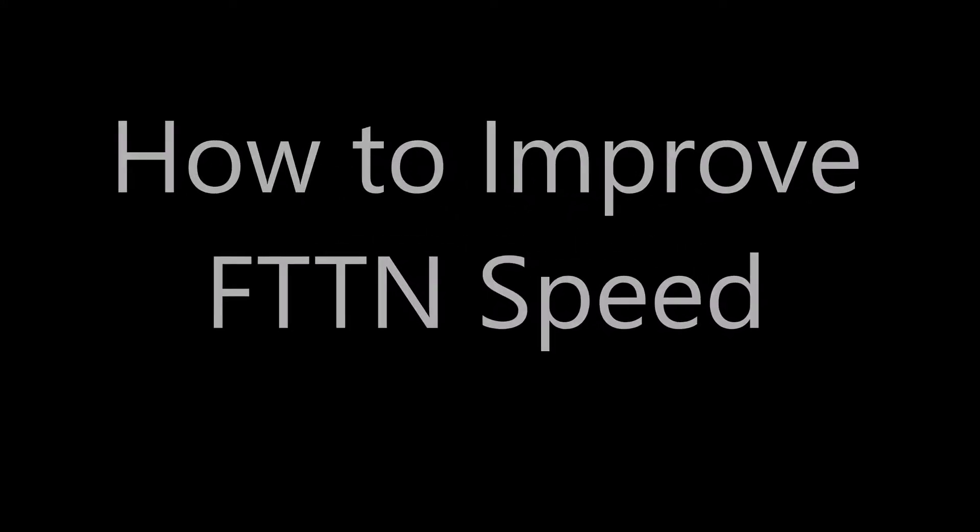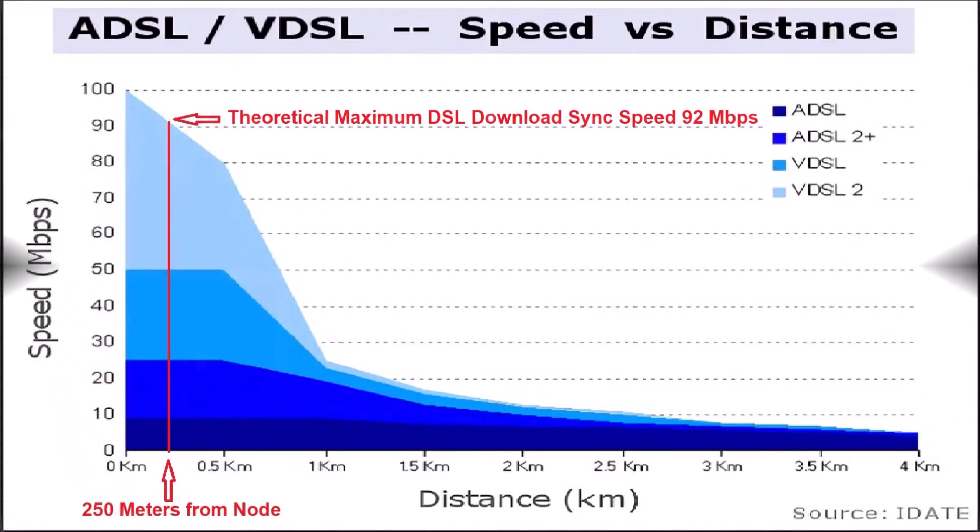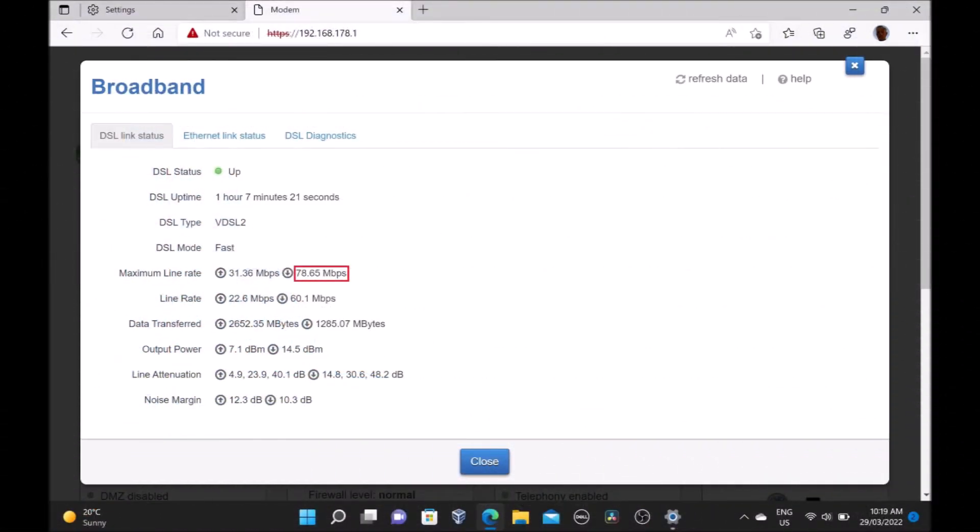This video shows how I improved my maximum DSL sync speed by over 30 megabits per second. My house is located about 250 meters from the node, so I would expect a maximum DSL download speed of 92 megabits per second, but in actual fact I only get about 79 megabits per second.